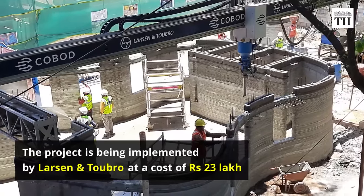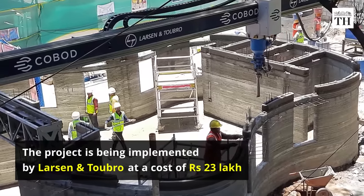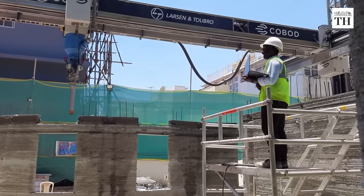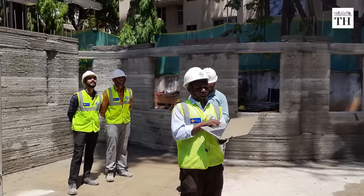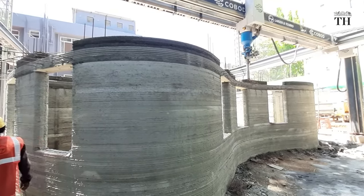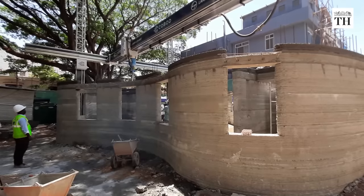The project is being implemented by Larsen & Toubro at a cost of Rs 23 lakh. With the help of this 3D printing technology, a building can be constructed in any shape. The whole project will be done in 45 days.